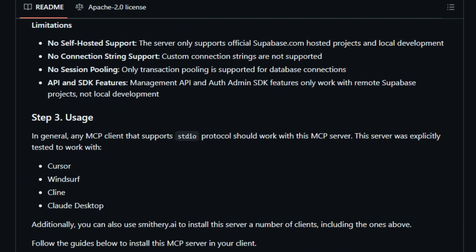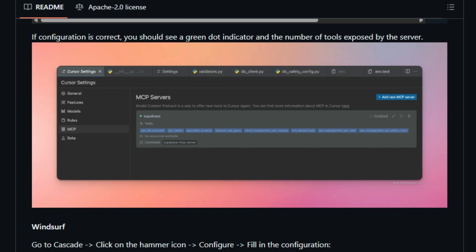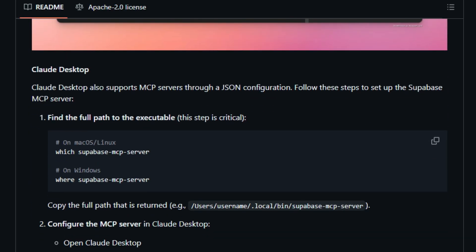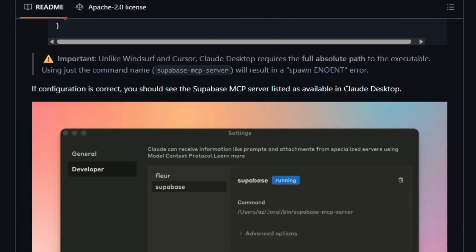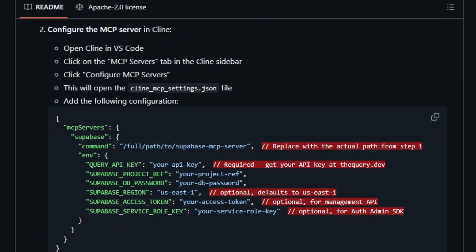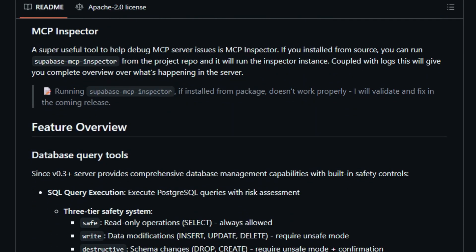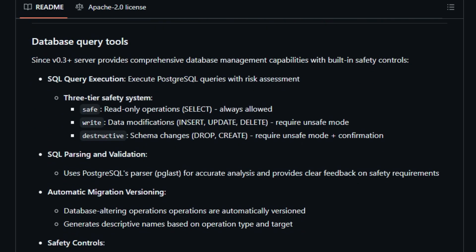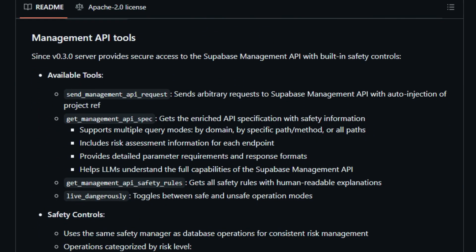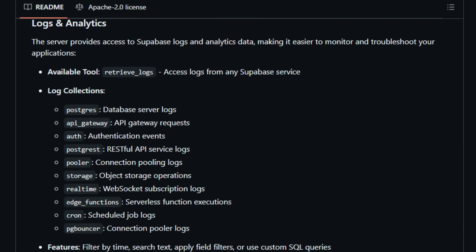The server offers runtime SQL validation, assessing the risk level of queries before execution, adding an extra layer of security and preventing unintended or harmful operations. The Supabase MCP Server also excels in its compatibility with various AI development environments including Cursor and Windsurf, with a straightforward setup process facilitated by package managers like PNPM or UV. It supports both local and remote Supabase projects, and its ability to interact with the Supabase Management API and AuthAdmin SDK enables comprehensive project management from user administration to schema migrations.